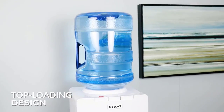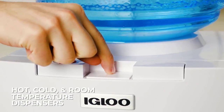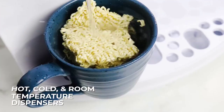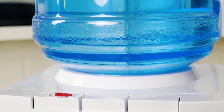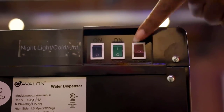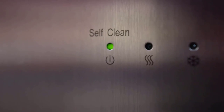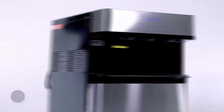Hey, welcome to my channel, The Gourmet Home Guide. In this video we try to help you find the best water coolers on the market. If you want to see their latest prices, more images, and find more details, you can check out the links in the description below. Let's see the products one by one.